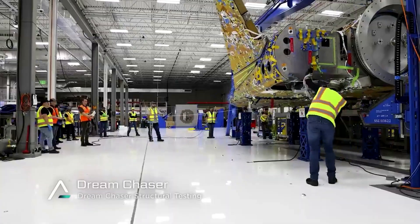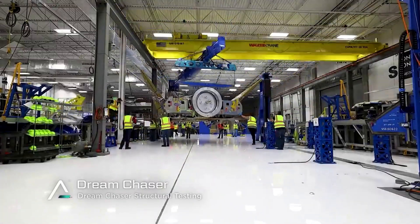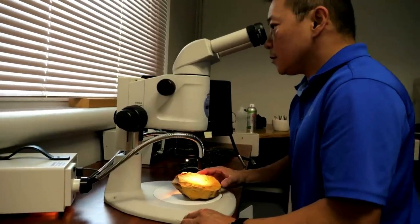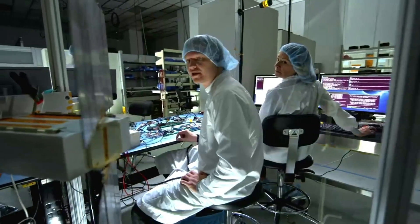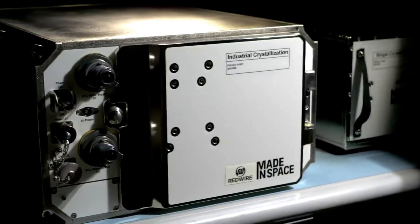The successful SDR supported NASA's decision to further develop the system architecture and design. Representatives from Blue Origin, Sierra Space, team members, and NASA participated in the review, conducted between mid-June and mid-July, to allow in-depth review of documentation and feedback to the team.